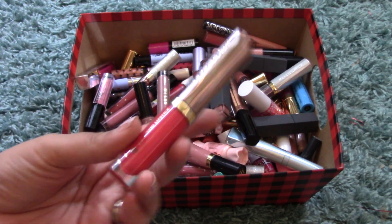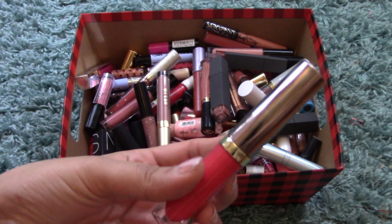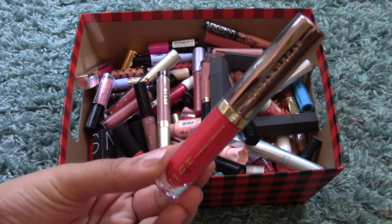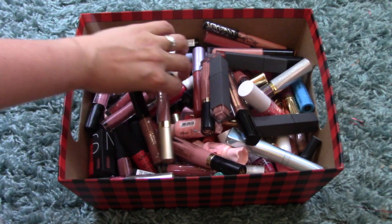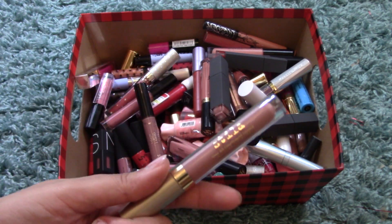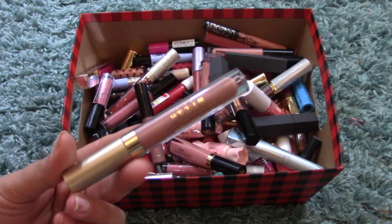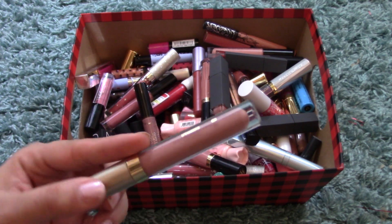Another Vice Liquid Lipstick — this one in Trist, a reddish-pink; it's absolutely beautiful. I also have a Stila Liquid Lipstick that I think came in the Gimme Some Nude Lip Kit — this is in Caramello, a brown color.